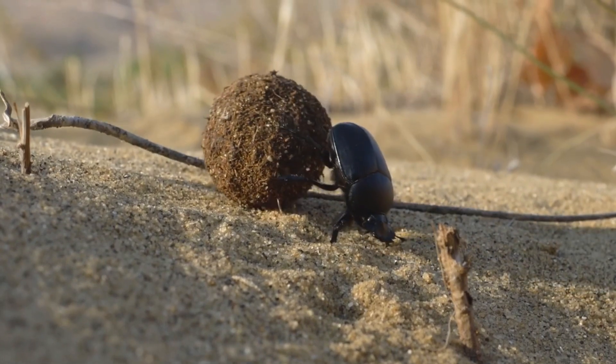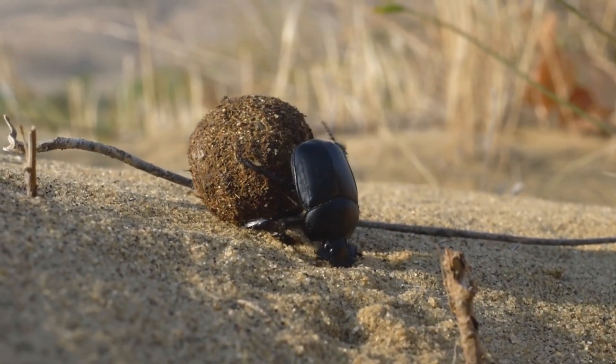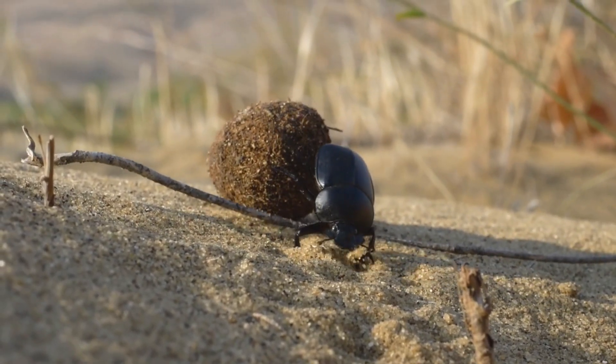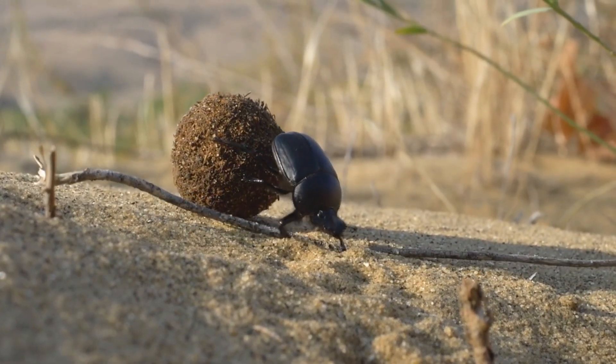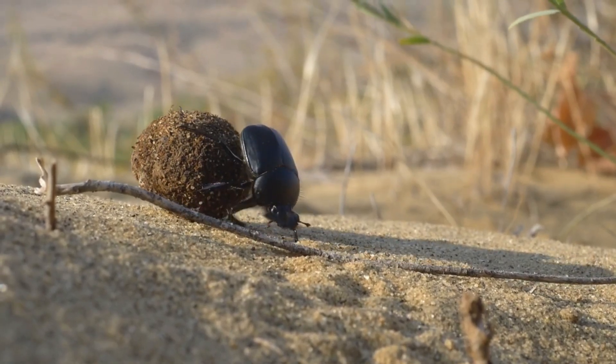Dung beetles may seem gross, but their impact is anything but that. Here's why we need them: they clean up dung that would otherwise attract disease and pests; they bury nutrients deep in the soil, improving fertility; they reduce fly and parasite populations; and they help livestock pastures stay productive and healthy.